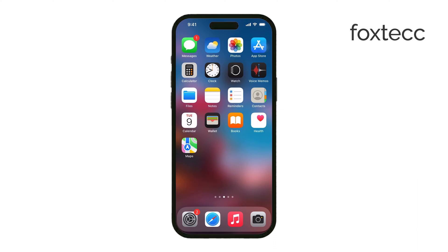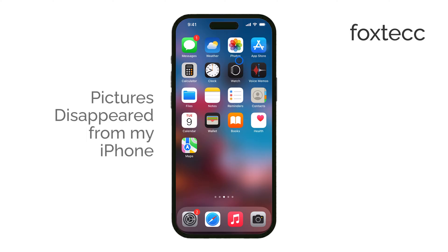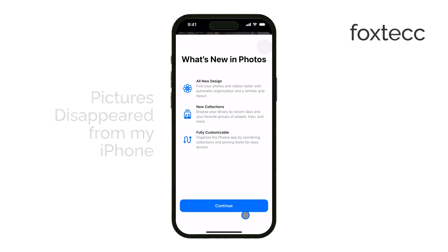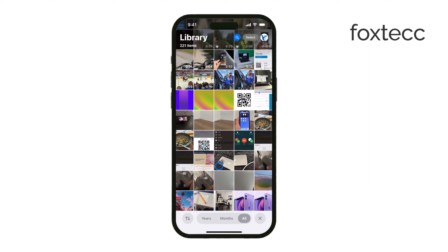Hey everyone, Ryan from Foxtech here. If your pictures have suddenly disappeared from your iPhone, I know that can be frustrating. There are a few reasons why this might have happened, and I'll walk you through them so you can figure out what's going on. Let's get right into it.